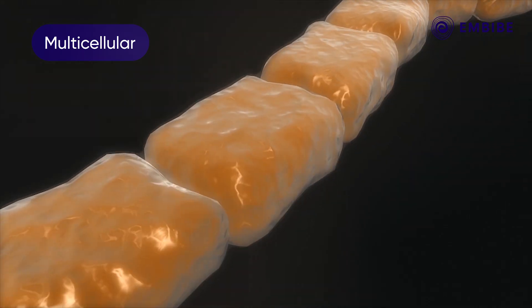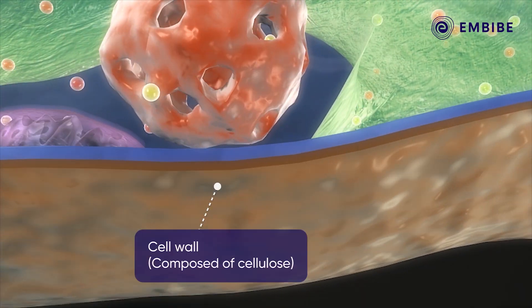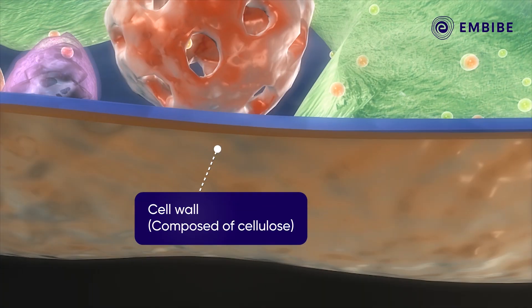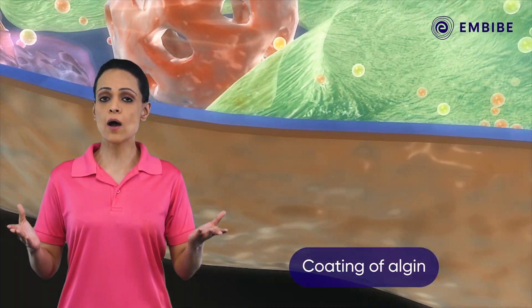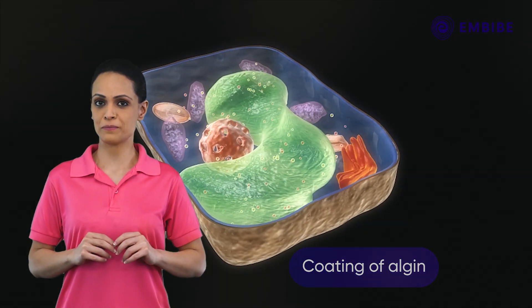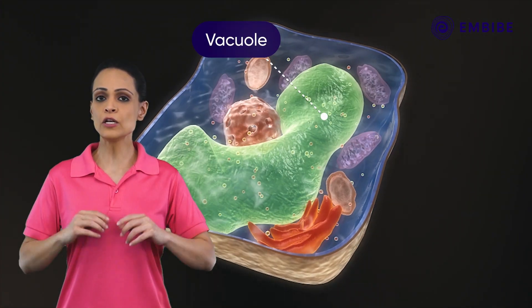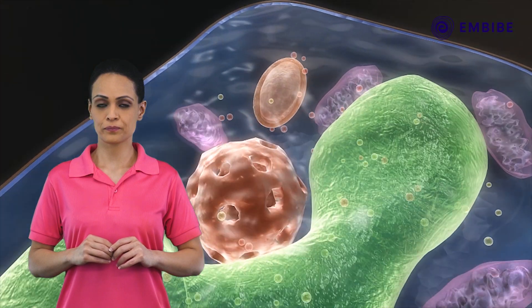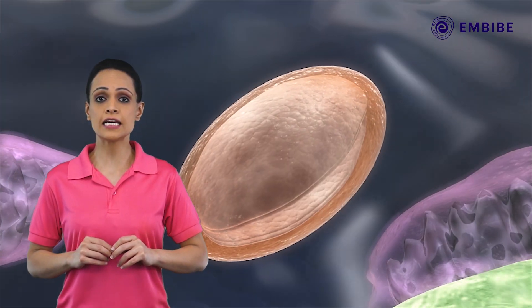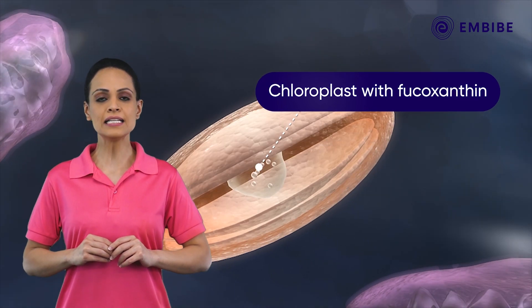Brown algae has multicellular filamentous cells. Their cell walls are composed of cellulose, usually covered on the outside by a gelatinous coating of algin. The protoplast contains a nucleus and centrally located vacuole. The chloroplast contains brown pigment, namely fucoxanthin, and is generally discoid.